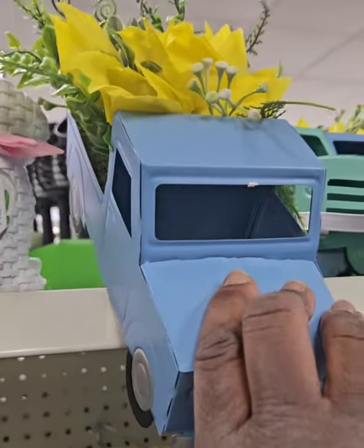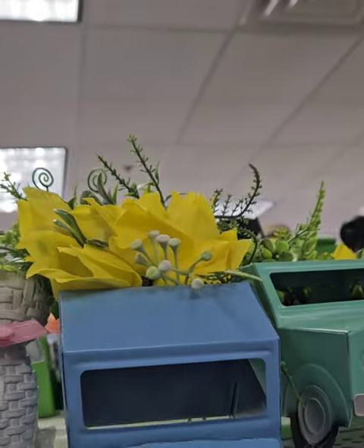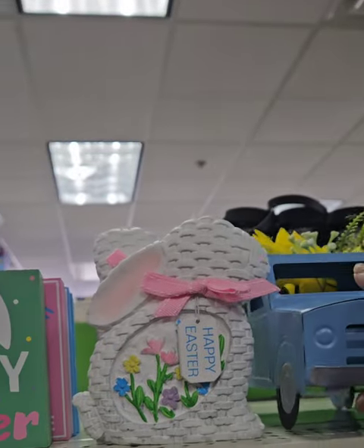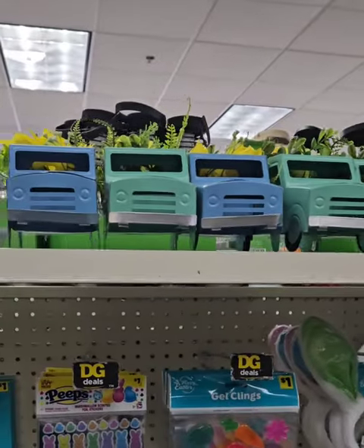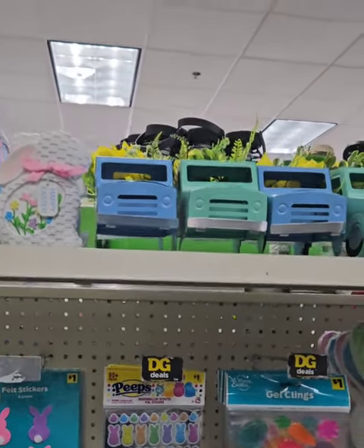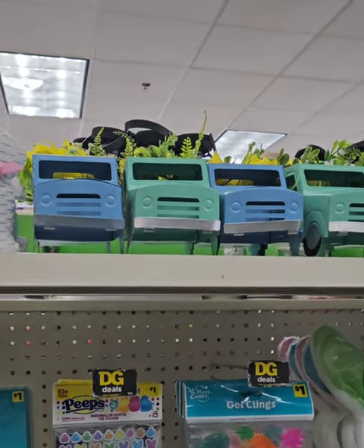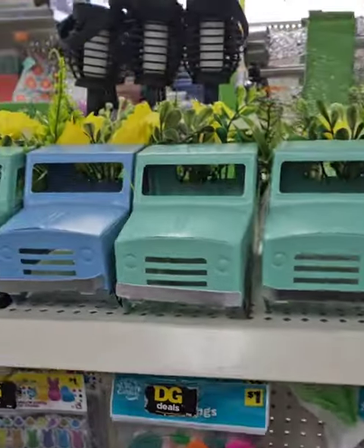They also have these really cute farm trucks in powder blue and a really cute mint green with the floral. You can always take out the floral and add it to your decor. These trucks can also be spray painted or hand painted with acrylic paint, so don't pass them up just because they're not in your colors — you can always customize them. These are coming in at $5, steal of a deal.